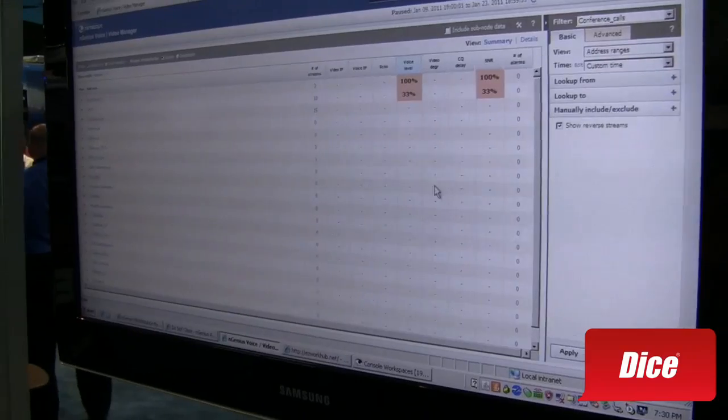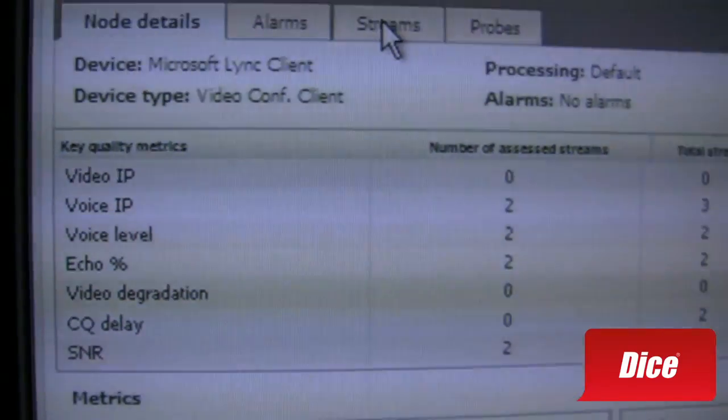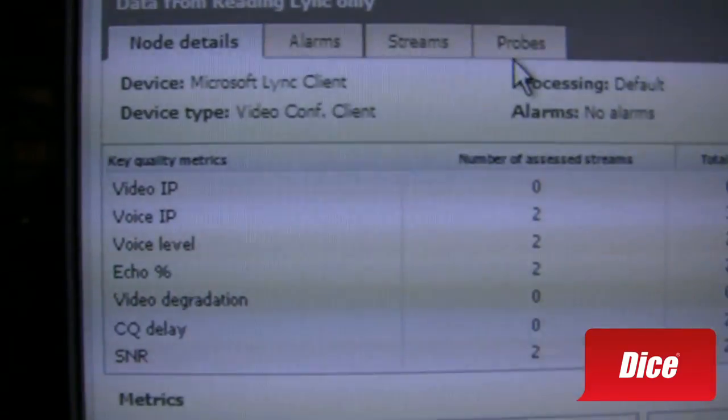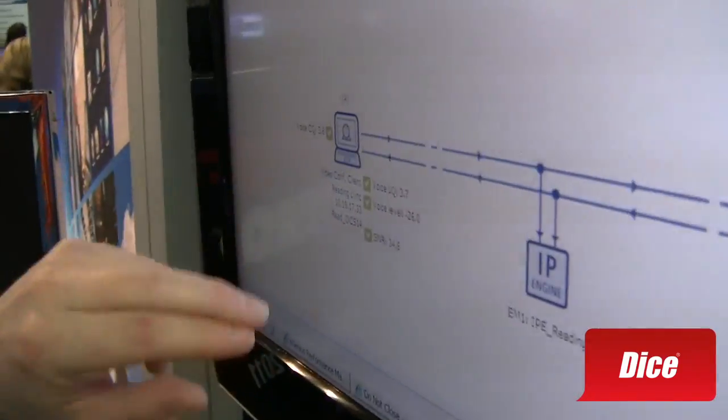I've identified a problem with voice level. Let me drill into this to get to the heart of the matter. I can see that I've got two sites that are sources of voice level issues. The first is a site in Reading — my Microsoft OCS or Microsoft Lync users in Reading have a voice level issue 100% of the time. I can identify the streams that exhibit this behavior. When I say stream, I mean half of a conversation. In a simplified network view, I can see that my MCU — my media conferencing unit, my bridge — is the source of a voice level problem that affects my Reading location.